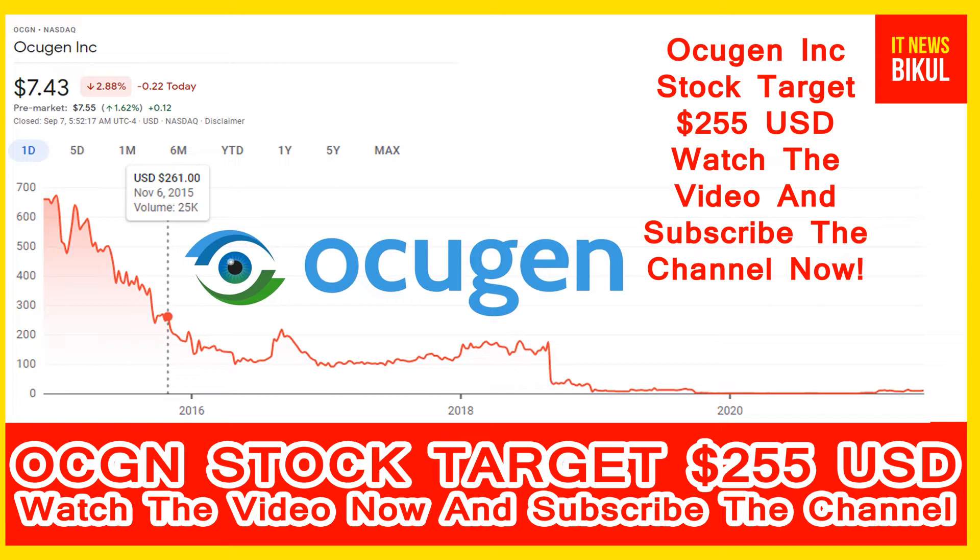Ocugen Incorporation's market cap is $1.48 billion. Ocugen is a biopharmaceutical company focused on developing gene therapies to cure blindness diseases and developing a vaccine for COVID-19. The company's technology pipeline includes a COVID-19 vaccine, a modifier gene therapy platform, and novel biologic therapies for retinal diseases.